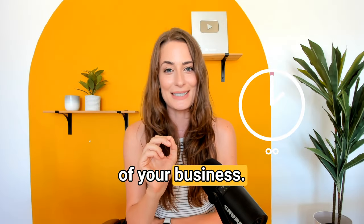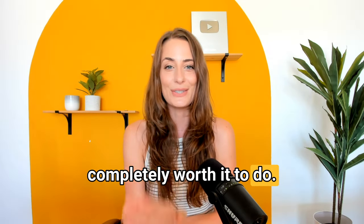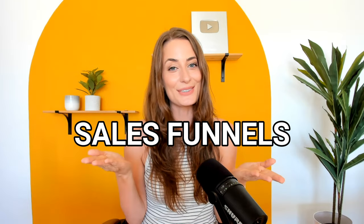So yes, you're going to spend the time and energy to set this up, but once you do, it is going to run 24-7, 365 days of the year in the background of your business. So it is completely worth it to do. What is that thing? Sales funnels — specifically, automated sales funnels.